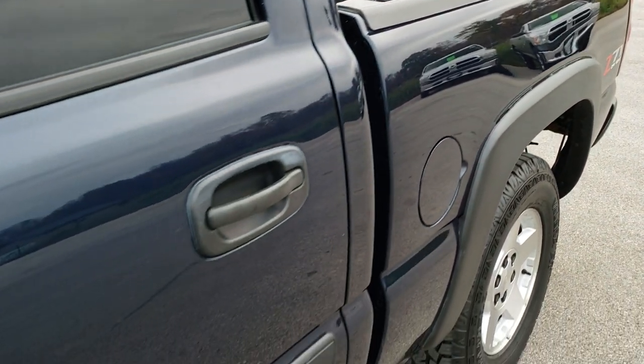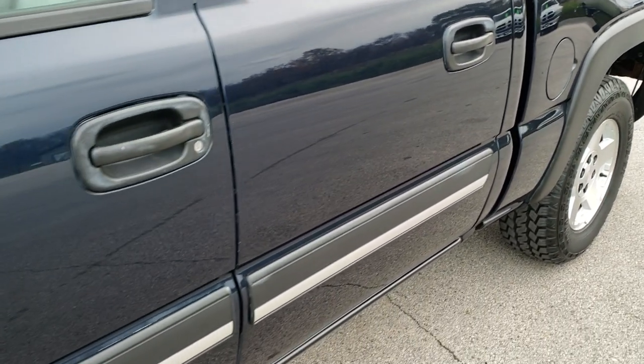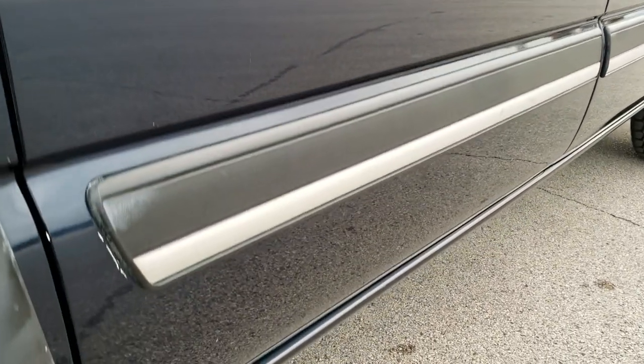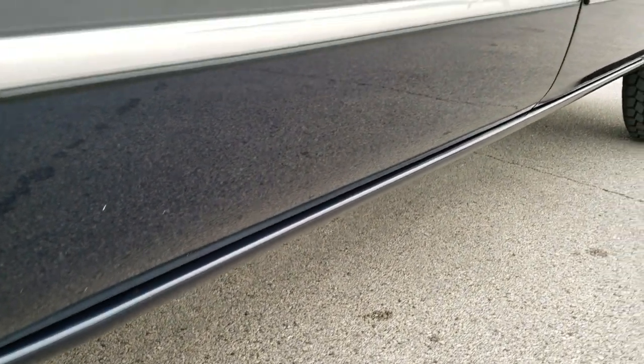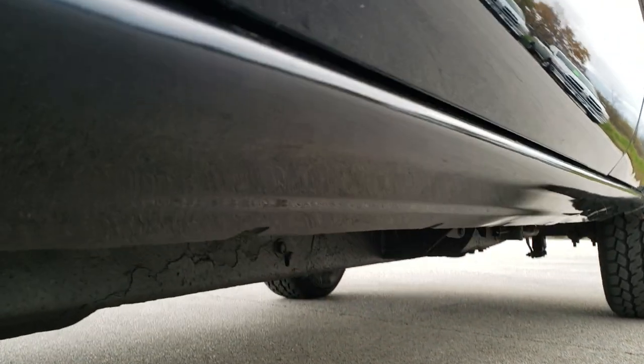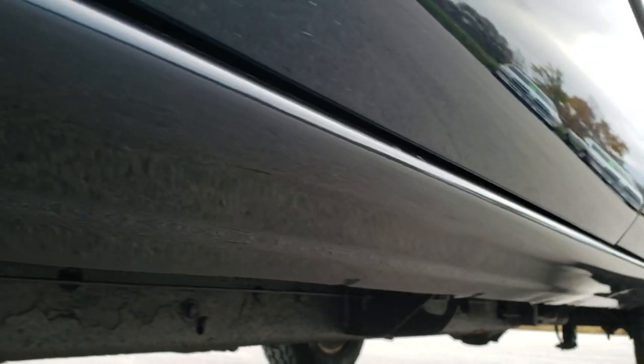We shoot all of our videos in 1080p 60 frames per second, so if you have HD capabilities on your computer, tablet, or smartphone device, turn them on right now — because it is like you're right here looking at the truck with me, and it's definitely your best way to check out the vehicle before seeing it in person.